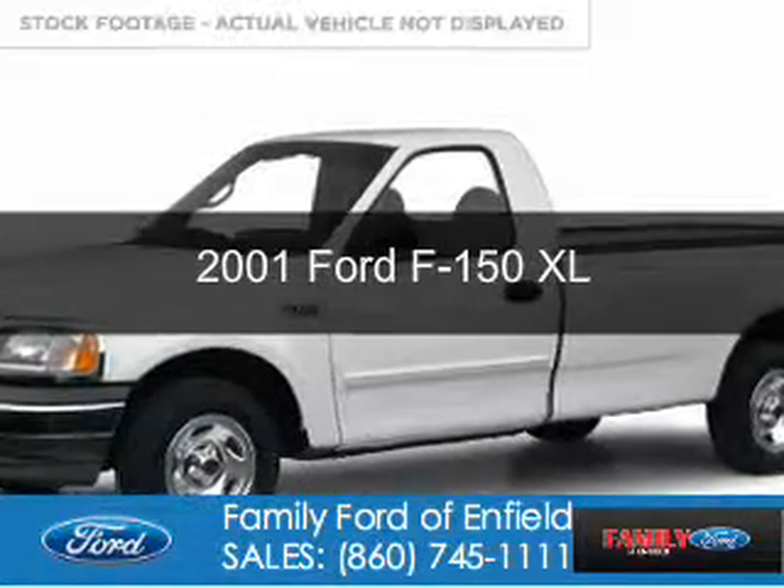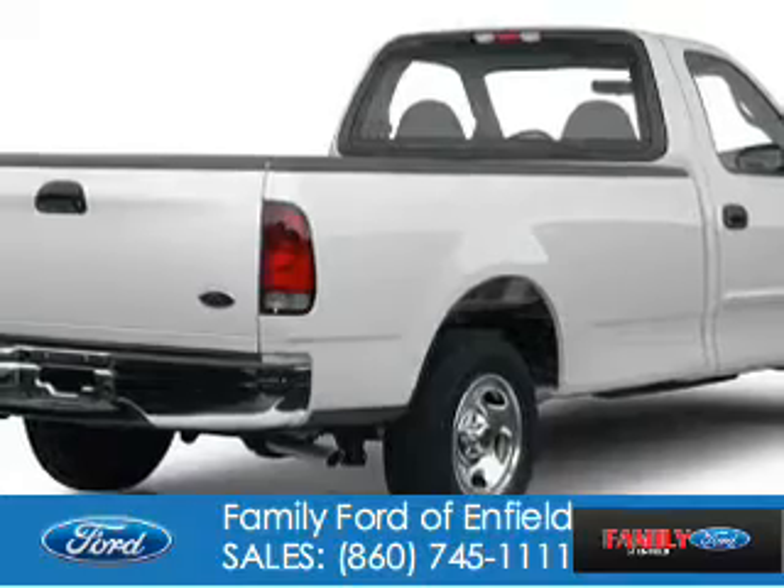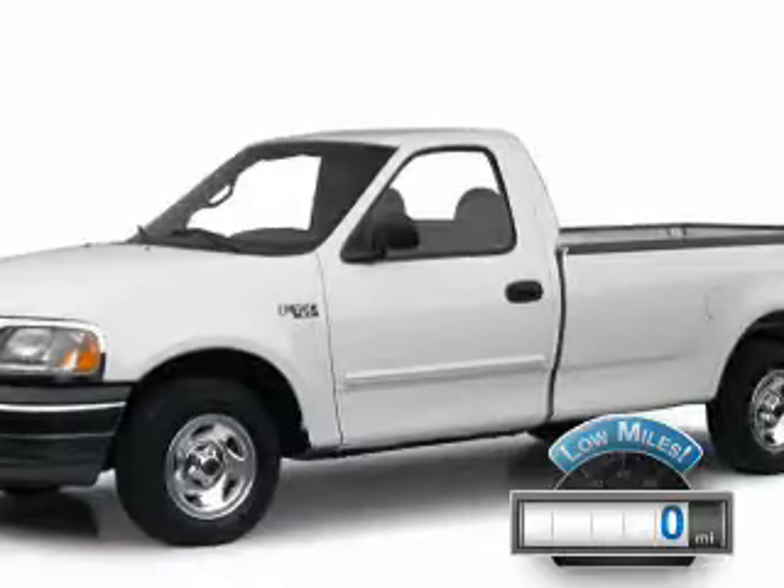This is a used 2001 Ford F-150. It's powered by rear-wheel drive, six-cylinder engine. With fewer than 1,000 miles, this vehicle is like new.